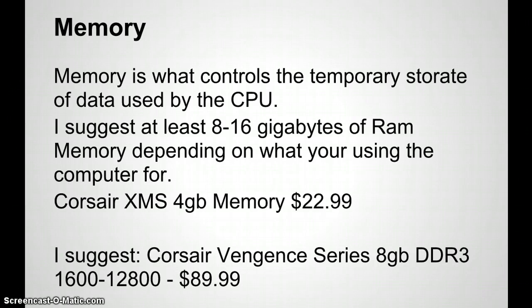For RAM memory — memory controls the temporary storage of data used by the CPU. I suggest at least 8 to 16 gigabytes of RAM depending on what you're using the computer for, especially with Windows 7. I'd say up to 32 gigabytes is fine. Eight to 16 gigabytes is a safe range whether you're recording or producing beats. The Corsair XMS 4 gigabyte memory is $22.99 and is definitely worth it. Make sure your motherboard has enough RAM slots if you're planning to upgrade in the future.